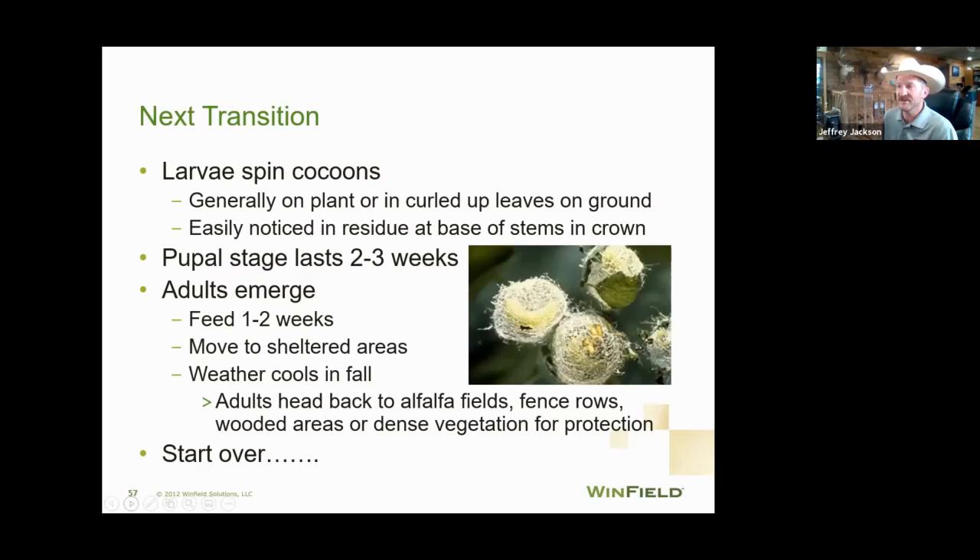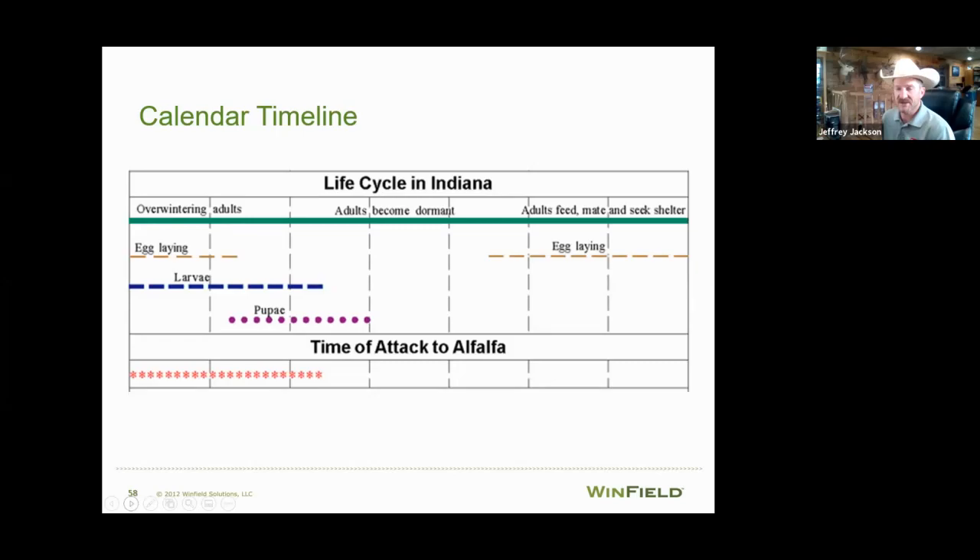Here's a quick snapshot of the life cycle from an Indiana Extension publication. You have overwintering adults that are dormant during summer, hanging out in field borders, grass, trash, and residue. In the fall they start laying eggs again.